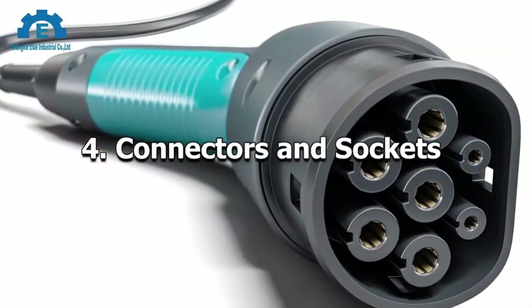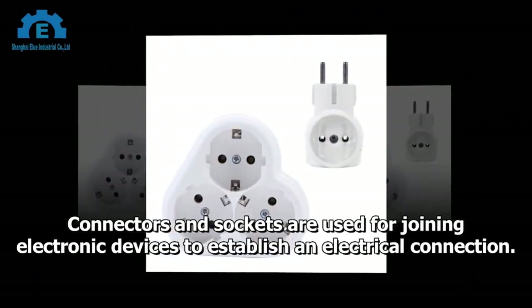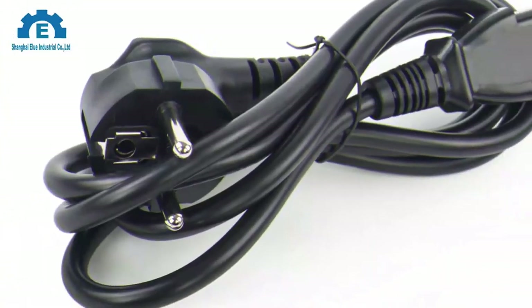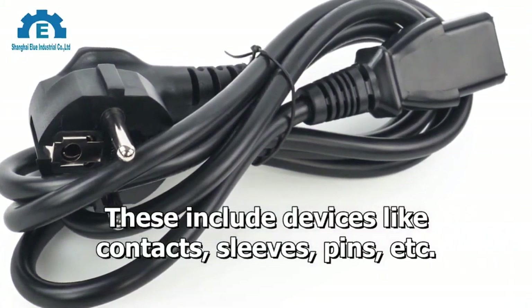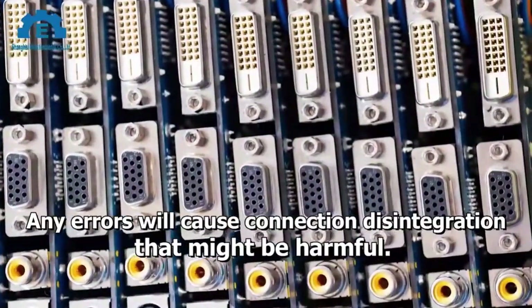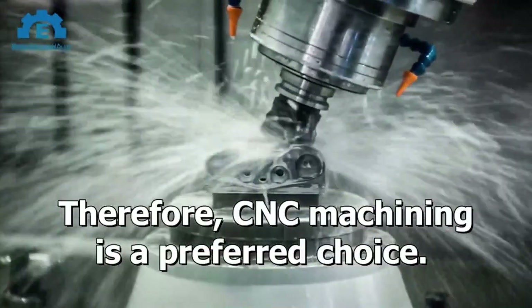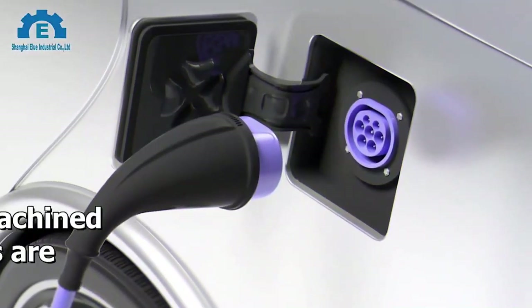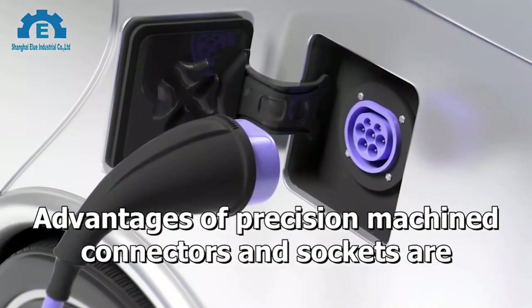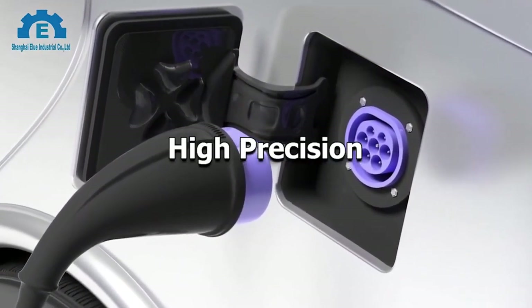Connectors and Sockets. Connectors and sockets are used for joining electronic devices to establish an electrical connection. These include devices like contacts, sleeves, pins, etc. Any errors will cause connection disintegration, which might be harmful. Therefore, CNC machining is a preferred choice. Advantages of precision CNC machined connectors and sockets include: tight tolerances, high precision, diverse material range, and durability.